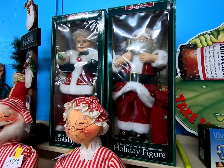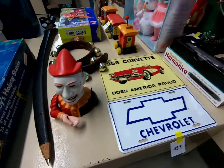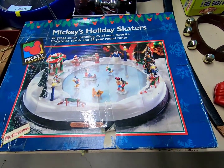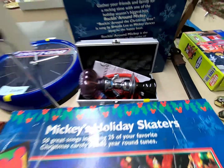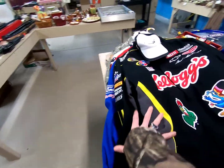There's another Santa and Mrs. Claus. This is a cast iron coin bank. Mickey's Holiday Skaters, a hookah, a ceramic Christmas tree, and some various NASCAR jackets.